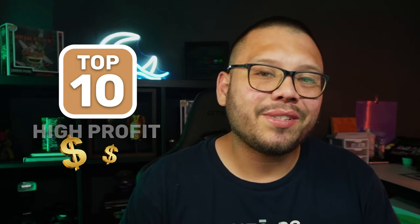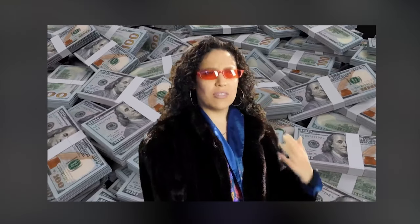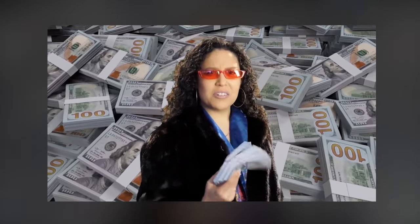What's up everyone? Mario here with Aldo Diaz. In today's video, I'm going to be giving you the top 10 products that can make you the most money. I'm pretty sure all of you have been wondering what products can I sell that are going to give me the highest profit margins, and that's what this video is going to be about.